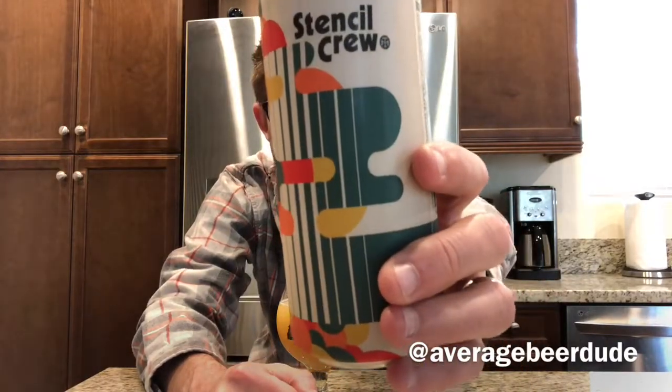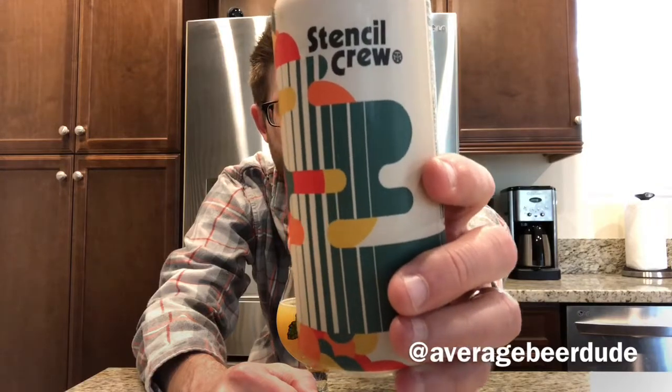What's up guys, hope you're well. Welcome to another 60 second beer review. Tonight we have a special one from Modern Times — Stencil Crew. This one's been out for quite some time now, canned on 2/7, but this thing's still tasting great.